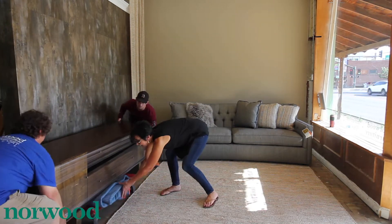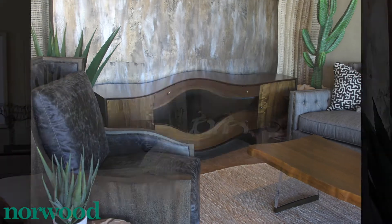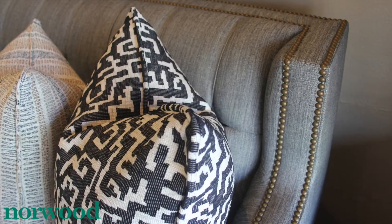The entertainment center is clean and contemporary. The brass hardware on it goes really nicely with the brass nail heads on the sofa.